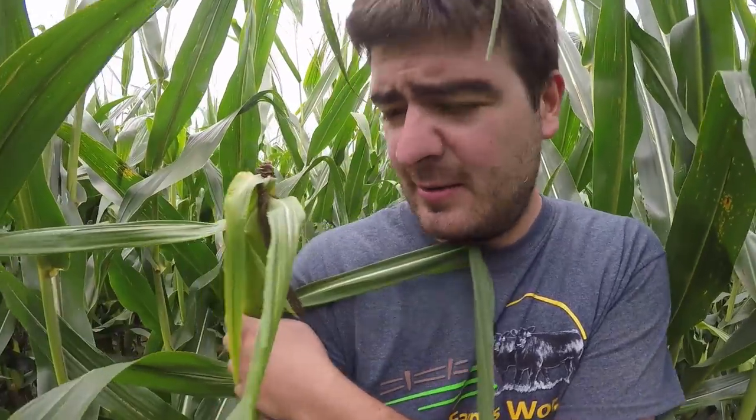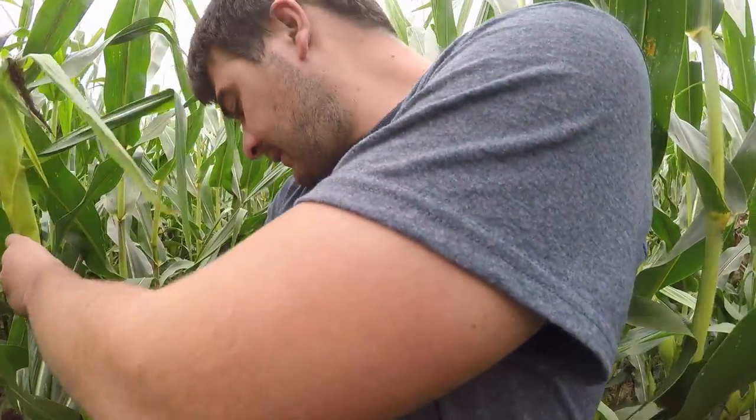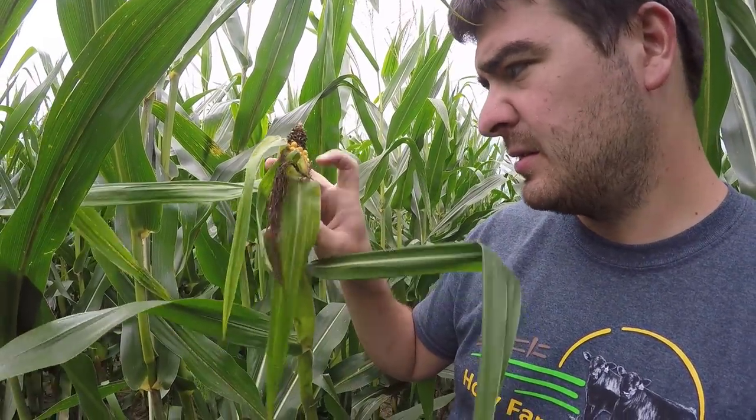Here's a crazy ear. This is caused by compaction in the ground. What happens is that the plant gets damaged for whatever reason. The growing point, which would be right here, gets damaged and then the plant puts out an ear on top where the tassel should be. It's pretty interesting considering that this one actually looks like it's a usable ear.